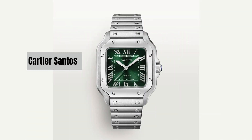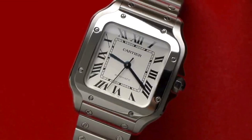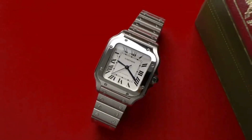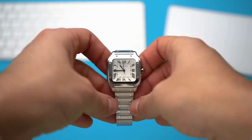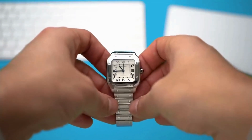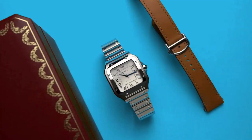Number 6: Cartier Santos. An iconic watch with a rich history in aviation, known for its elegant design and distinctive square case. Prices for a Santos typically start around $5,000 USD and can go up for models in precious metals or with complications.